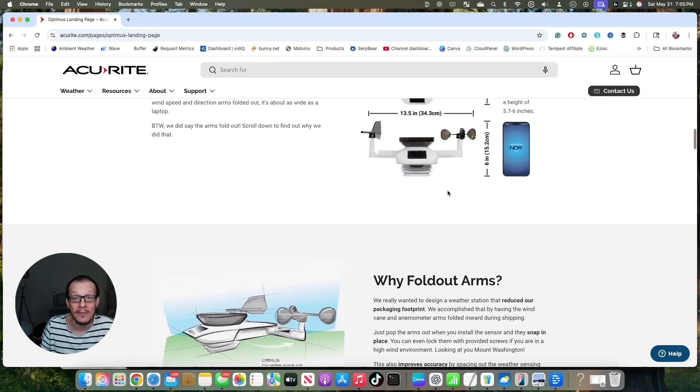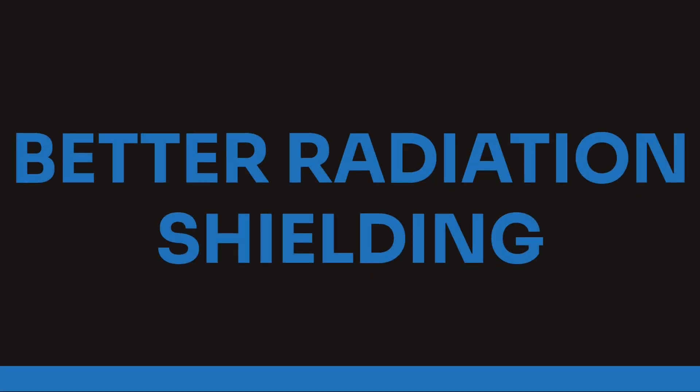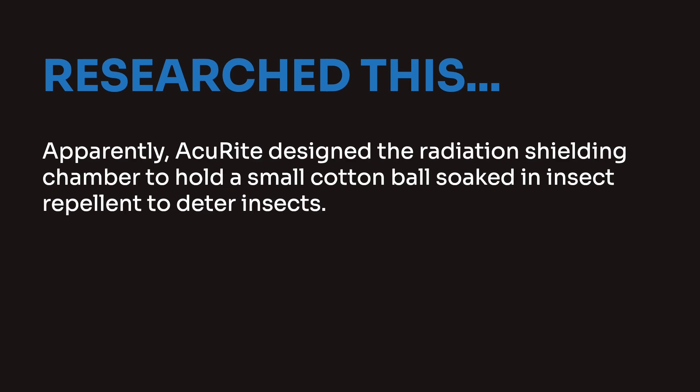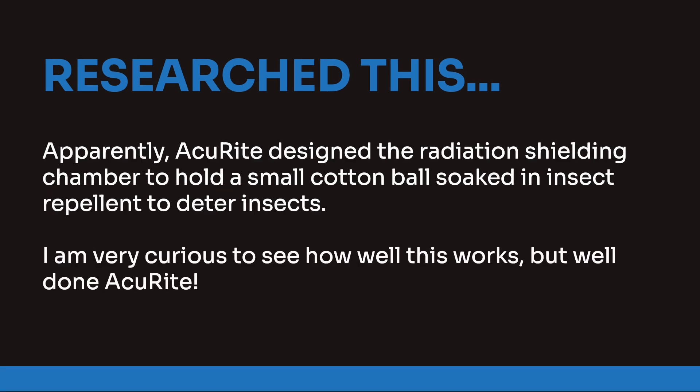It is a sleek-looking weather station. When I first looked at it, I had a pet peeve with stations that put the rain gauge and the anemometer together — especially one that spins like this one — because it can throw water into your rain gauge. They also changed the radiation shielding, and what they're saying is it has a patent-pending pest repellent chamber. So apparently they designed it to keep bugs out. From maintaining my weather stations, I can tell you bugs love to put their little nests in your radiation shielding, so that's pretty nice.